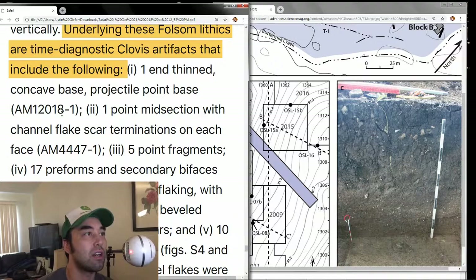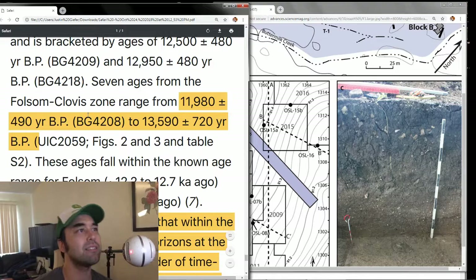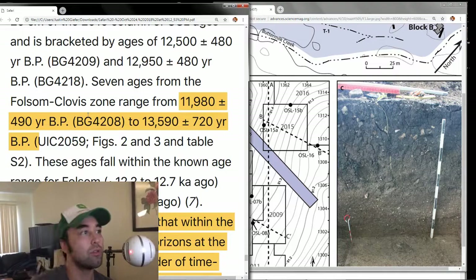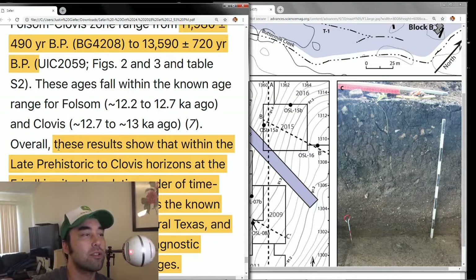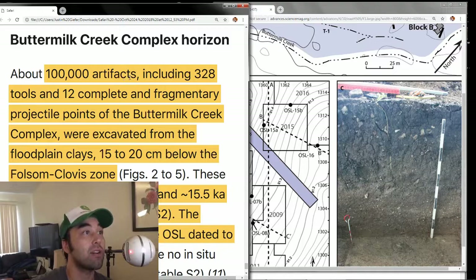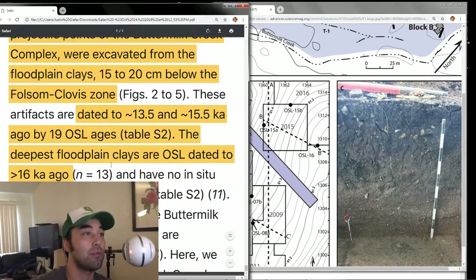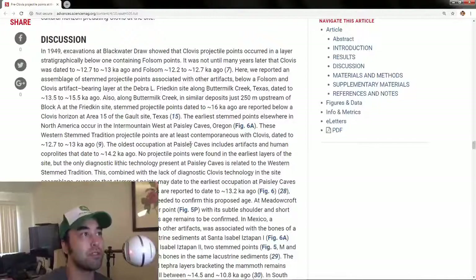I'm mainly concerned with the Folsom-Clovis and the Buttermilk Creek zones. The Clovis zone includes a concave base projectile point, a midsection channel flake scar termination, and five point fragments — various bifaces. The ages range roughly between 12,000 to 14,000 years ago. These known ages for time-diagnostic artifacts are consistent with expectations. Then it gets interesting: 100,000 artifacts were found in the Buttermilk Creek complex horizon, dated between 13,500 to 15,500 years ago. The deepest floodplain clays date up to 16,000 years ago, and they found very similar tools.